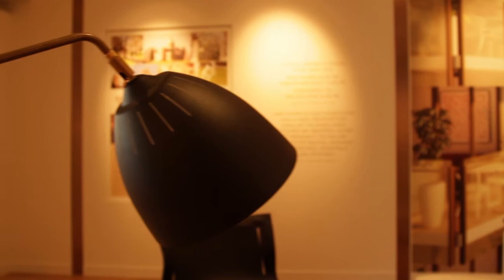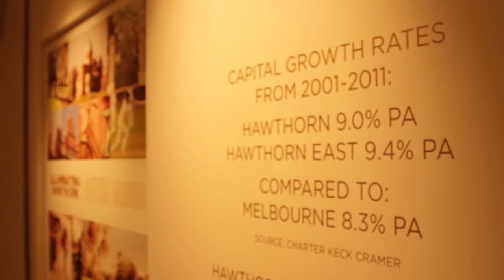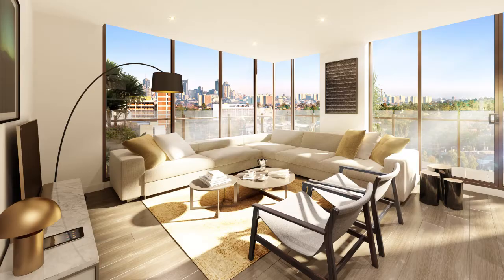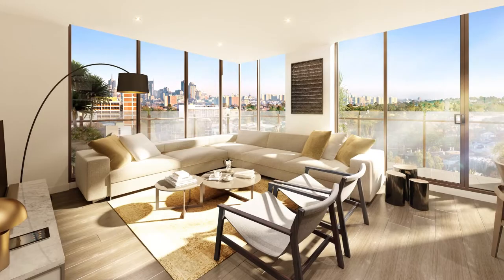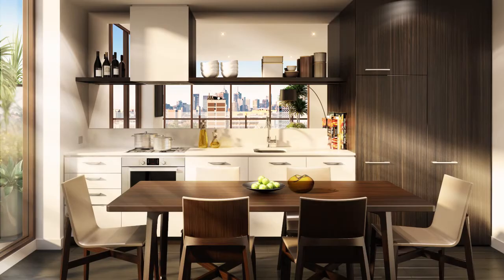Secondly, the suburb of Hawthorn East has an average of 9.4% capital growth over the last 10 years, compared to the city of Melbourne as a whole which went up 8.3%. And finally, the project is surrounded by some of Melbourne's best schools. You've also got homes in the area with an average price of $1.2 million, so you're in a terrific neighbourhood.